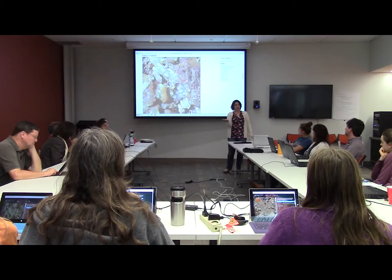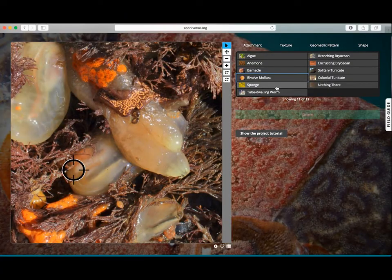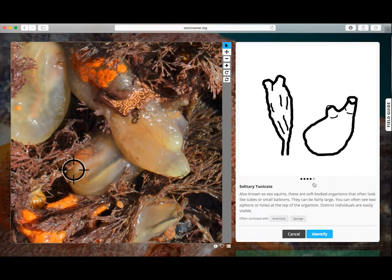Instead of going to classrooms, we're going to have people do it in their own homes, on their own computers, on their own laptops — just take our photos and give you a brief introduction into what a marine invertebrate is, and then you could help us identify species.